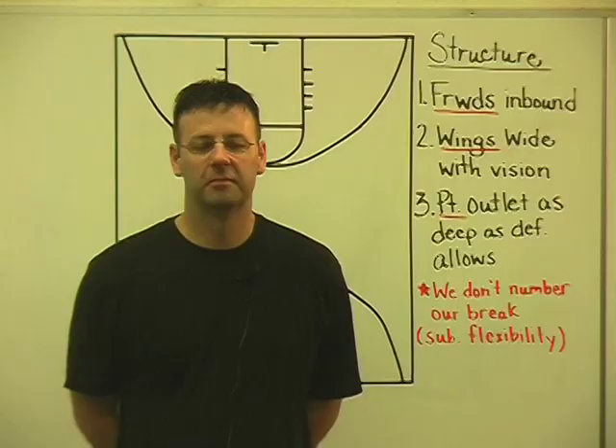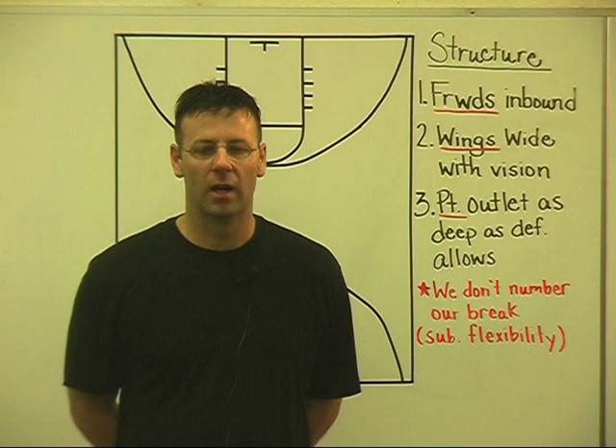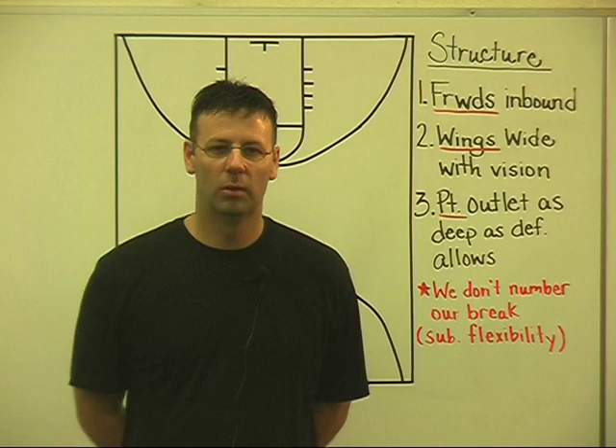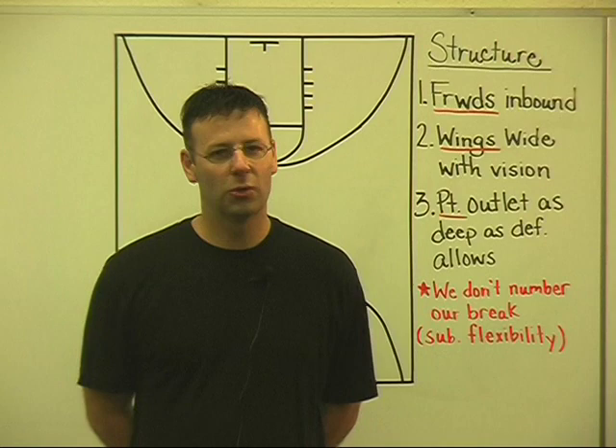If you're looking to play up-tempo basketball offensively, you may want to consider a secondary break. Why run a secondary break? There are a couple things to consider. Many high school teams transition very poorly defensively, particularly after made baskets. Some of your more talented teams — teams that can really put the ball in the basket — don't transition very well after they score.